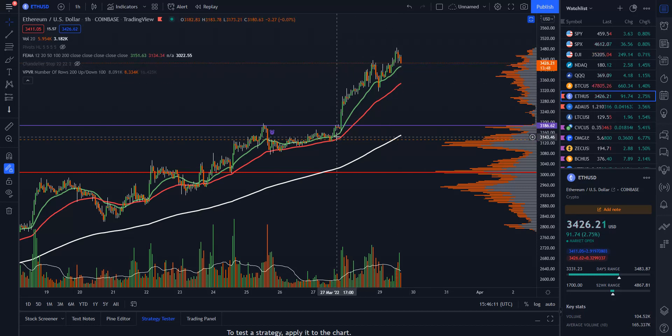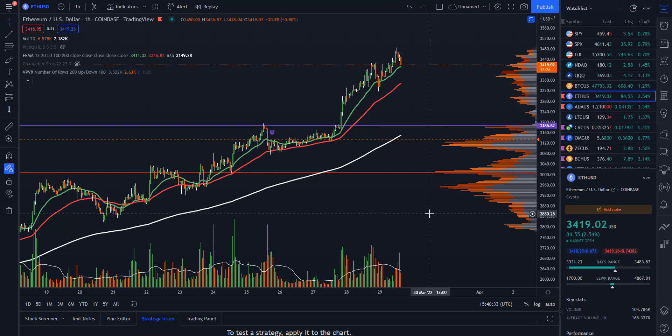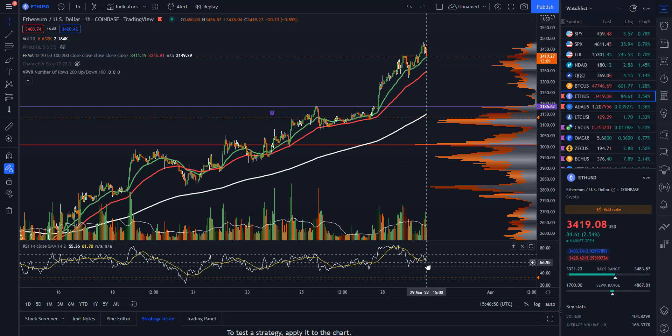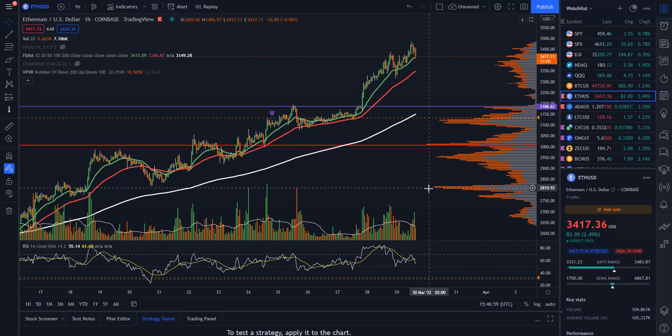For Ethereum, if you're in positions, continue to let them ride and see what we can do. For me, I'll be watching for a candle close below the 50 as a signal to reevaluate. I also like to look for one-hour oversold conditions on the RSI — when it hits 30 or below — and buy there if you believe it's going to be the daily higher low. I've had a lot of success buying ETH on hourly oversold conditions; I caught one around the 20th and we've had a great run since. Right now we haven't hit those oversold levels yet. RSI is at 61, so above 50 which is good, but there's some downside pressure coming in on heavier volume.